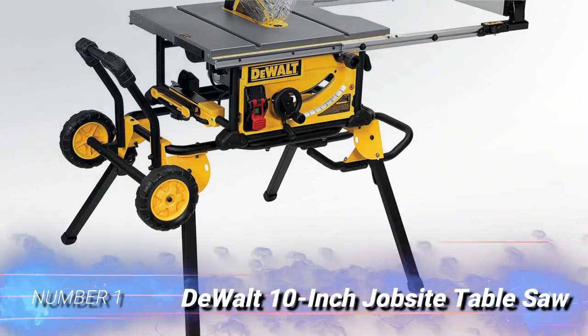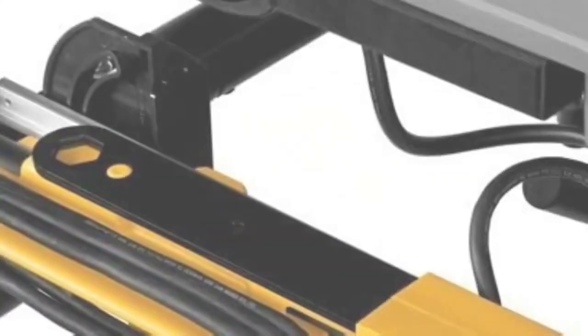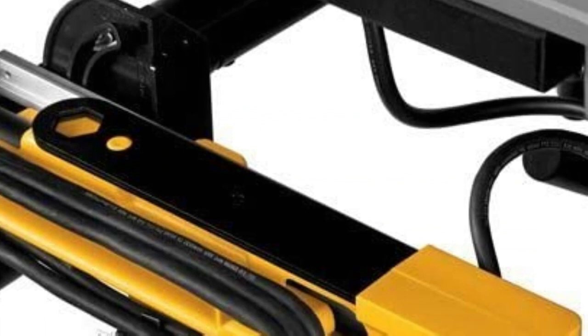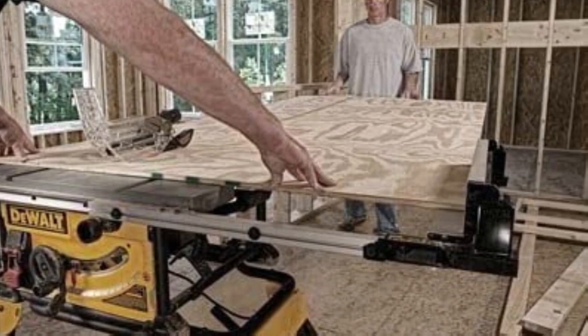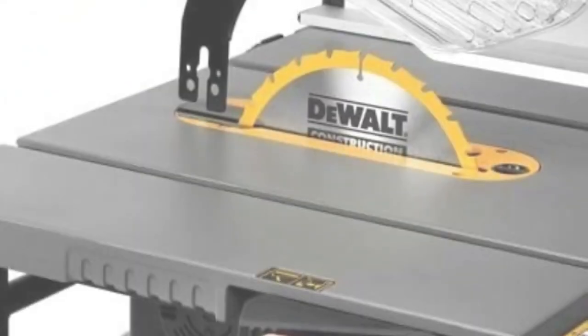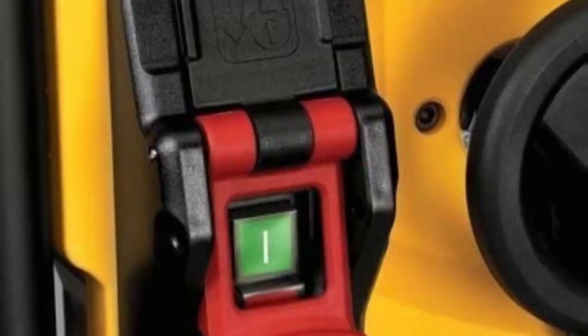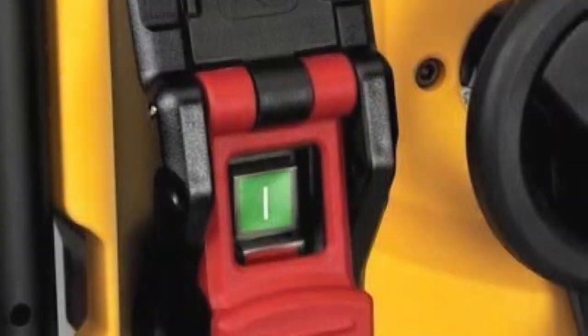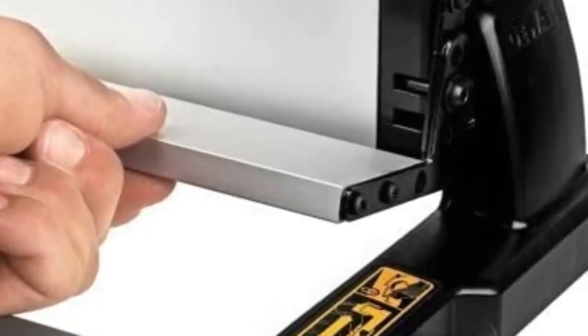Number 1: DEWALT 10-Inch Jobsite Table Saw. This table saw offers the durable quality you expect from DEWALT, combined with the convenience of features such as telescoping fence rails that retract for easier portability. The onboard storage system makes it easy to keep all of your accessories handy yet organized and out of the way. At 90 pounds, this table saw isn't light, but it's designed to fold up quickly for relatively easy transport.